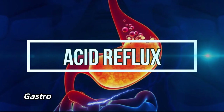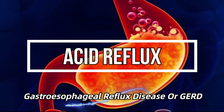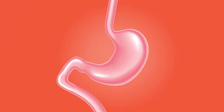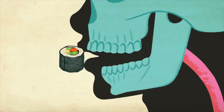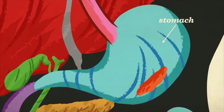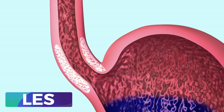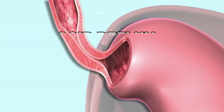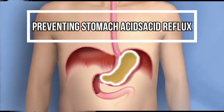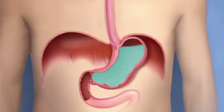Acid reflux, also known as gastroesophageal reflux disease, or GERD, is more common than you might think. Let's break it down in simpler terms. Imagine your digestive system as a one-way street, where food travels from your mouth, down through your esophagus, and into your stomach. This flow is controlled by a muscular valve known as the lower esophageal sphincter, or LES. The LES acts like a traffic officer, allowing food to enter the stomach while preventing stomach acids from flowing back up into the esophagus. It's a rather efficient system, wouldn't you agree?